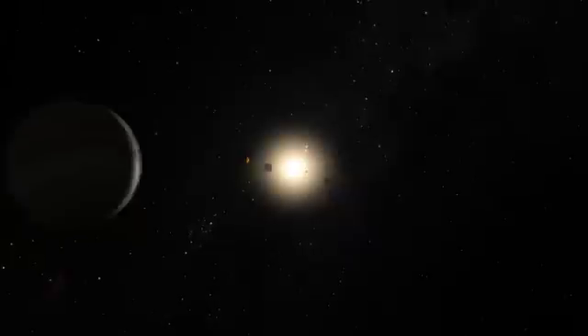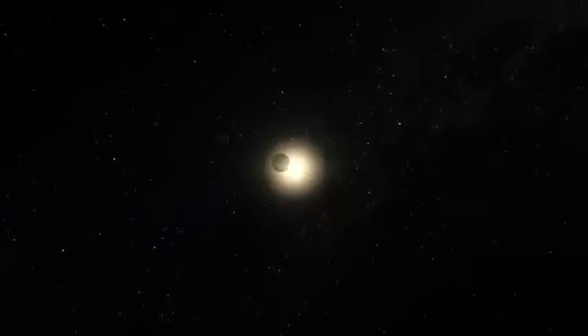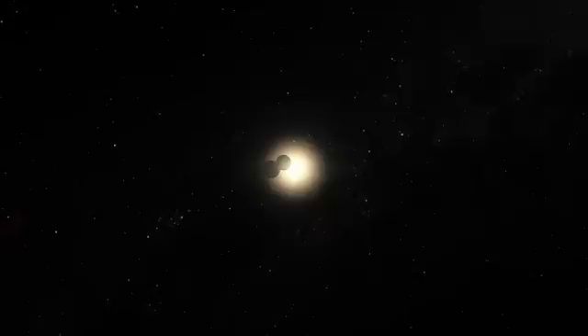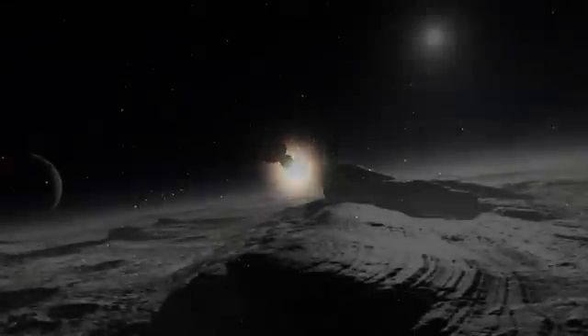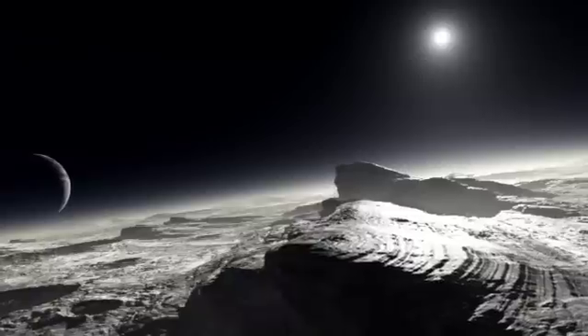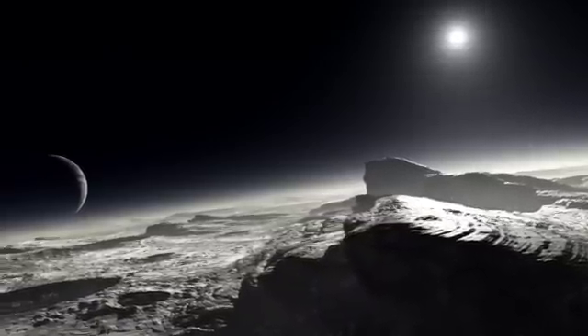In the outer reaches of the solar system, nearly six billion kilometers away, the dwarf planet Pluto slowly orbits the Sun. Before NASA's New Horizons probe flew past the icy world in July 2015, almost all the information we had about this distant object came from observations made by Hubble.